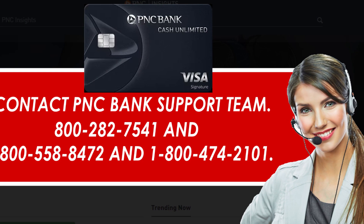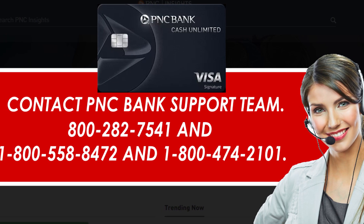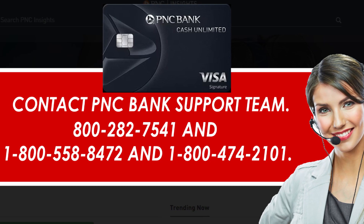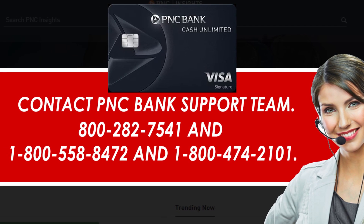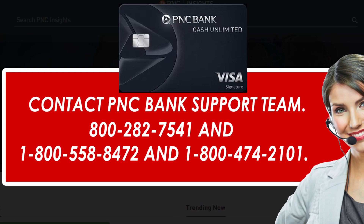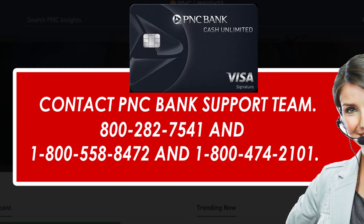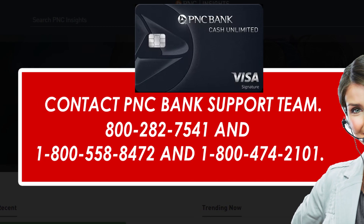Or you can call the available phone numbers: 1-800-827-541, 1-800-5588-472, and 1-800-474-101. You can call any number — all numbers are related to PNC Bank Credit Card help. When connected, inform their team that you want to cancel your credit card.